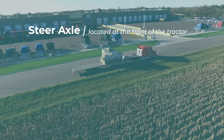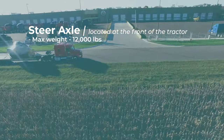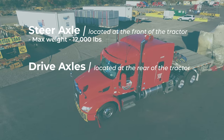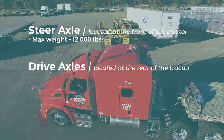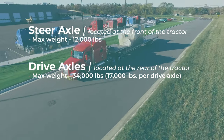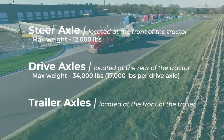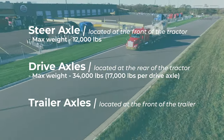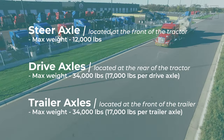The steer axle, located at the front of the tractor, can carry a max weight of 12,000 pounds. The drive axles, located at the rear of the tractor and attached to the trailer by the fifth wheel, can carry a max weight of 34,000 pounds — that's 17,000 pounds per axle. The trailer axles at the furthest rear of the trailer can carry a max weight of 34,000 pounds.